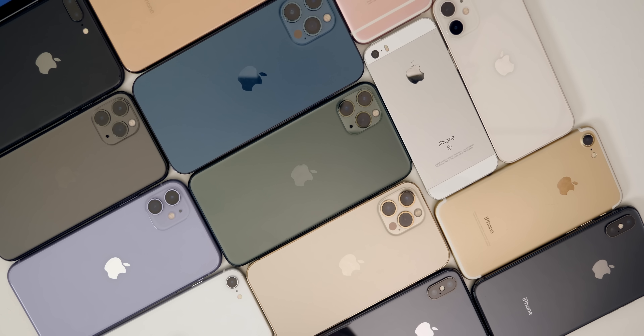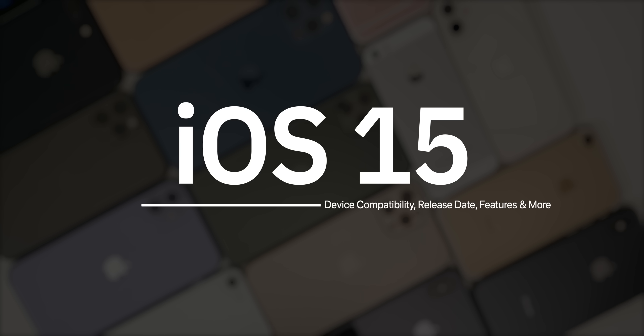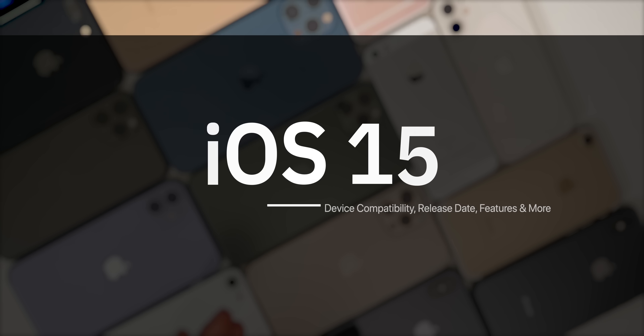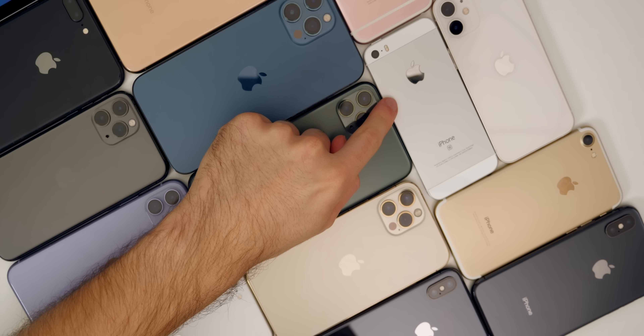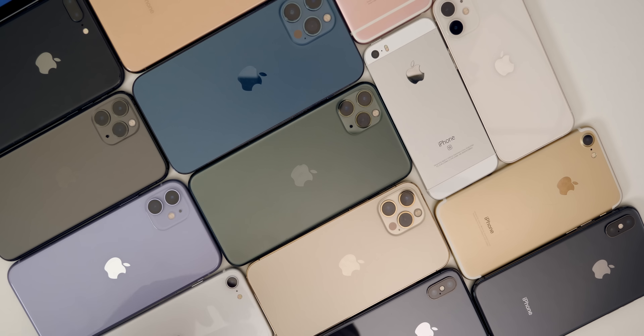What's up guys, my name's Brandon and we're still a few months away from seeing the first beta of iOS 15. But since I get asked about the next major iOS release every year around this time, I wanted to discuss it. So in this video, we're going to be discussing the device compatibility for iOS 15 — more specifically, if the iPhone 6S, the iPhone SE, and maybe even the iPhone 7 will get iOS 15 or not. We're also going to discuss the potential new features, the release date, and more.